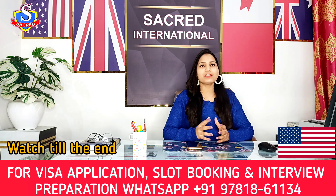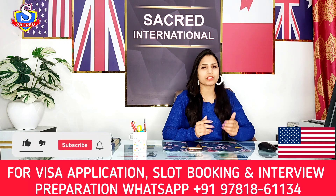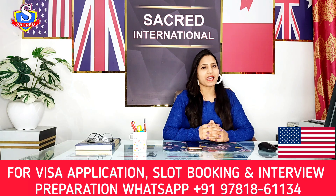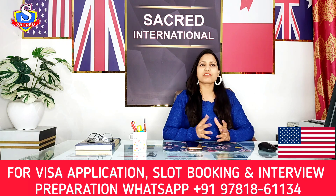Do watch the video till the end. If you're new to this channel and have not yet subscribed, quickly subscribe and also press the bell icon so that whenever I upload a video you get the notification instantly. If you like this video, do hit the like button.